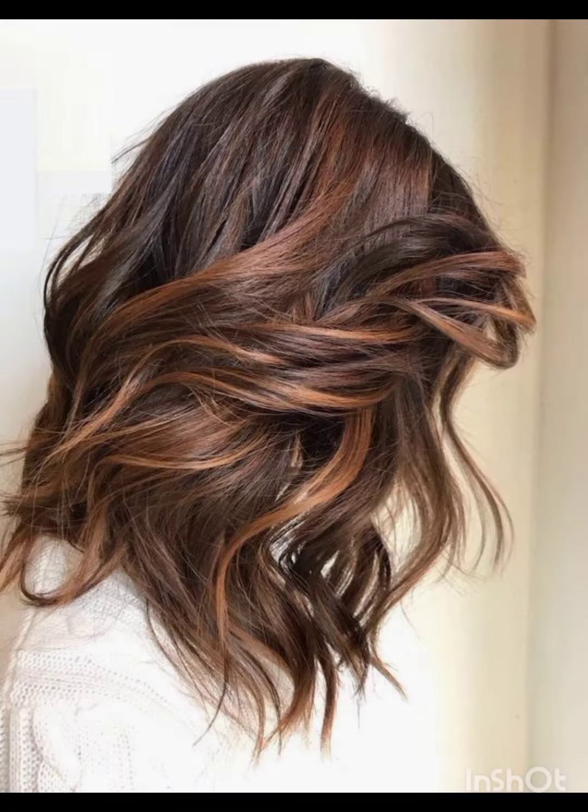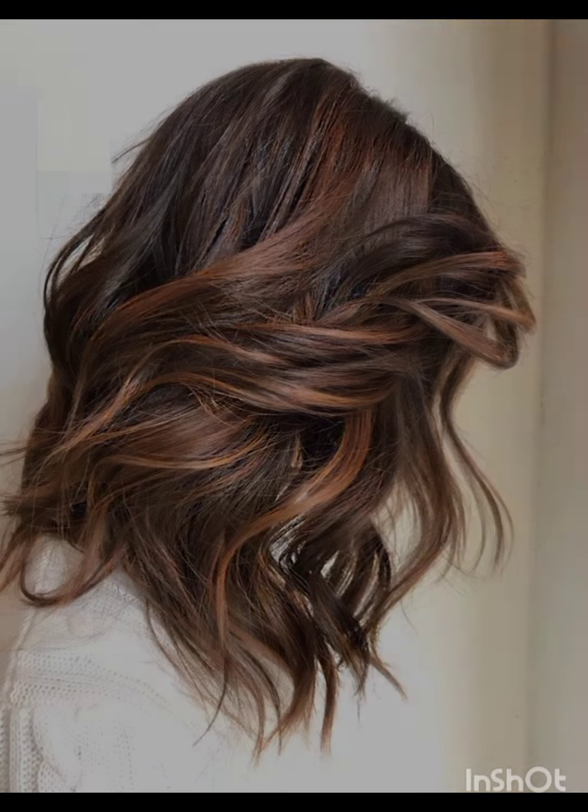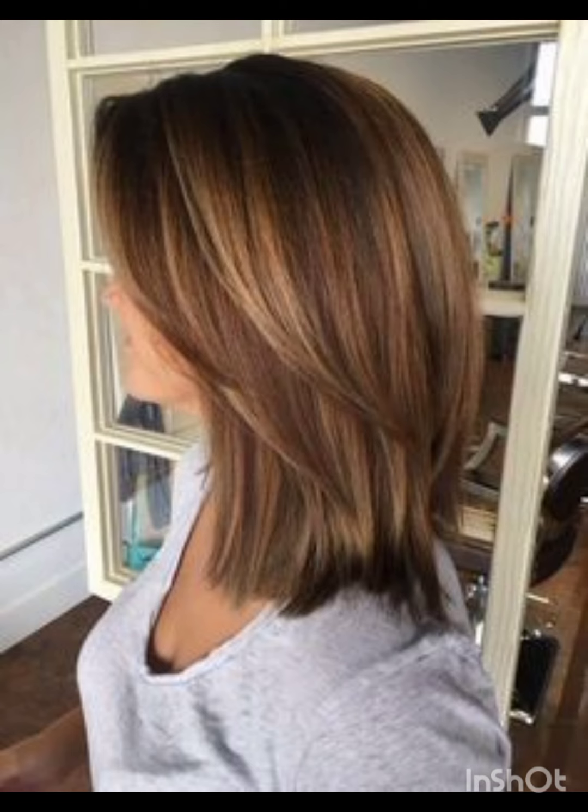Pixie cuts can be enhanced with various accessories to add flair and personality. Consider trying headbands, hair clips or bobby pins, and scarves and headbands. Choose thin headbands to keep hair off your face or add a pop of color. Use stylish clips or pins to create different looks and secure sections of your hair. Tie a scarf or band around your head for a chic look.